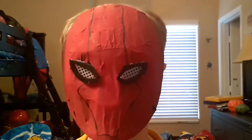Hey guys, it's your boy Wolfie. Today I'm making a Robin video about my Robin logos for a Robin costume.